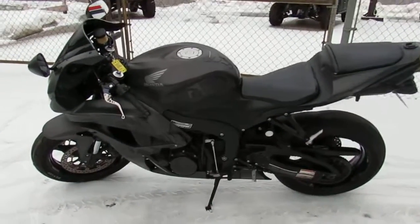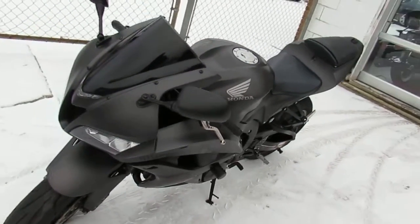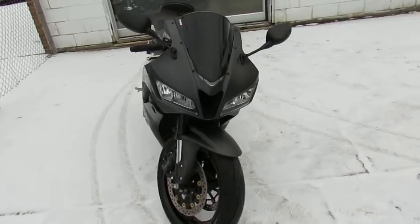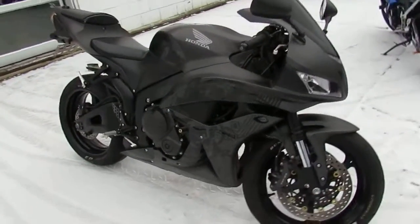It's been inspected, certified, all the fluids have been changed. You guys can buy this thing with confidence. We're an authorized Honda dealership here at Approval Powersports. It's a lot of bike for $5,999. Visit our website at ApprovalPowersports.com — we got guaranteed financing.